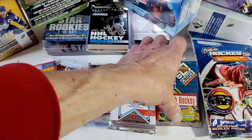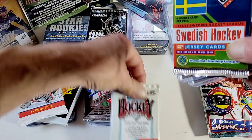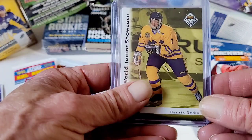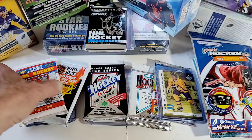Like these Upper Deck Swedish cards — these were built around the Sedin twins before and when they were junior hockey players. I've collected quite a few of these packs and I've pulled several of the Sedin brothers, Henrik and Daniel. Very cool — I never would have had these cards had I not opened these Swedish hockey packs, which I didn't even know existed.